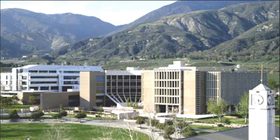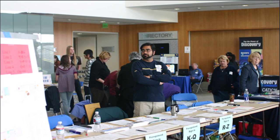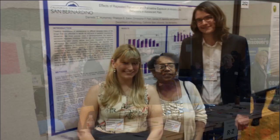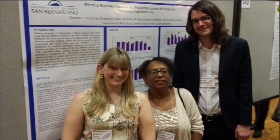CSUSB is a fairly large school with over 16,000 students enrolled, including a strong and diverse international student population. The school places an emphasis on keeping class sizes as small as possible, although the average number of students in each course varies by department.